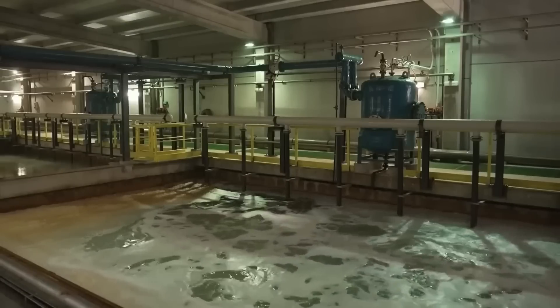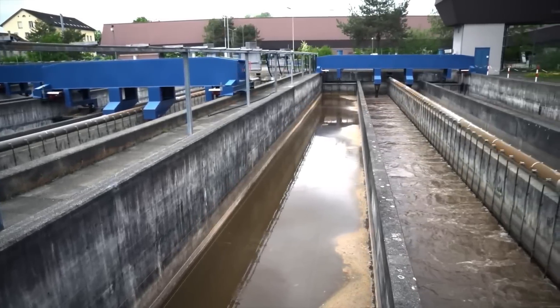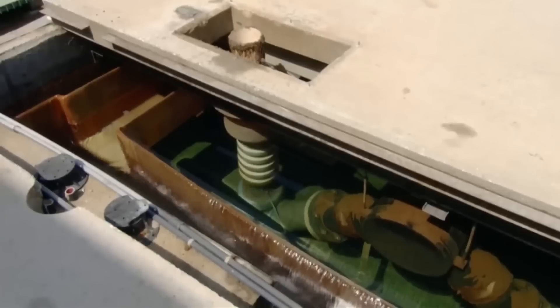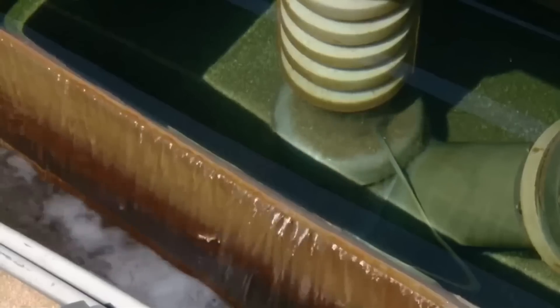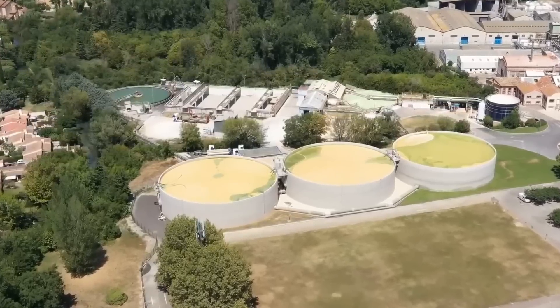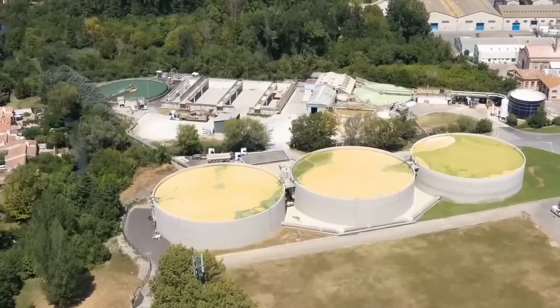The water then moves to a set of basins for the second phase of pretreatment. Inside each filter, a constant stream of air spins the sand in circles — finer than regular sand — filtering out microscopic particles. The seawater is temporarily stored in giant tanks of half a million liters. It is now clean and ready for salt extraction.